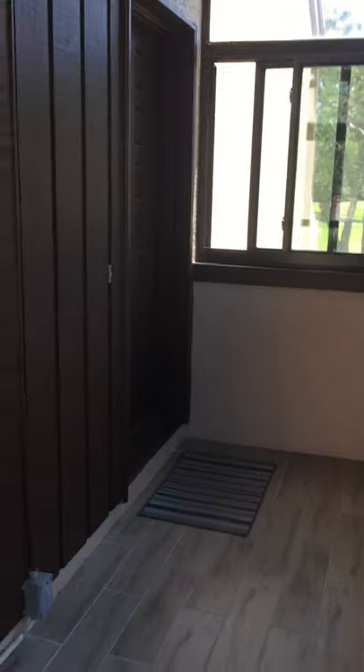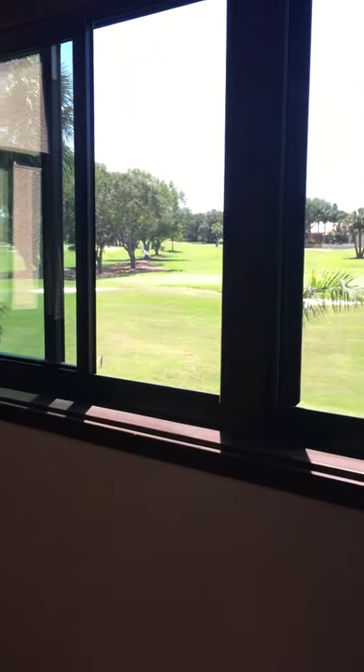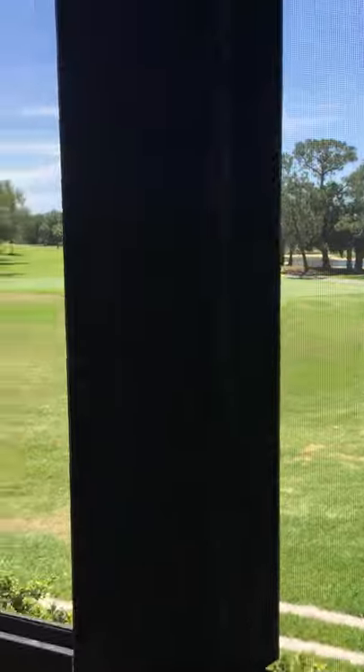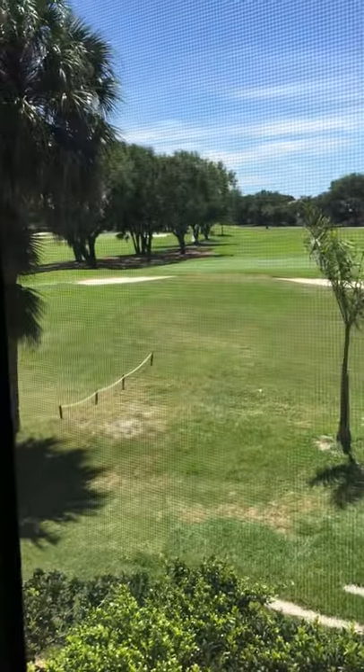This is the screened-in porch — it's really nice. You could use this as a small office; just have a table and chairs out here. The windows open and the views are so beautiful of the golf course from up here, all the way around.